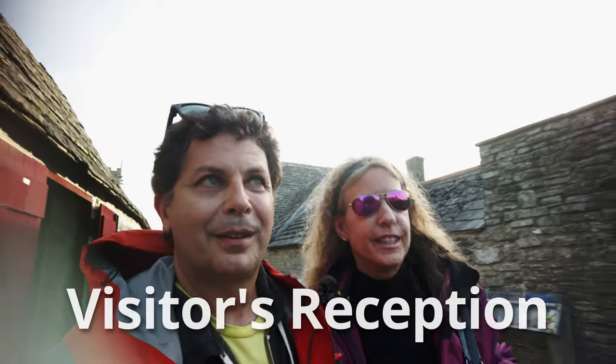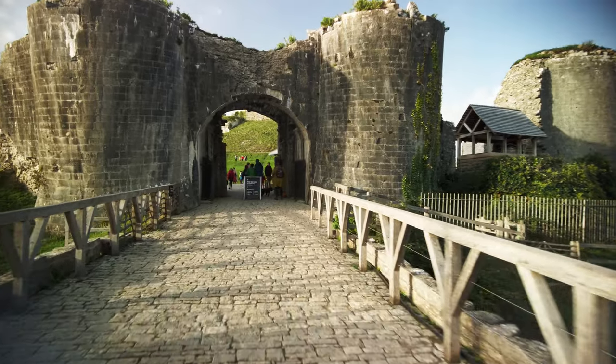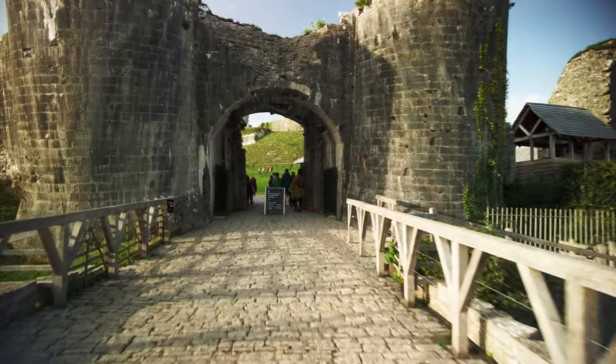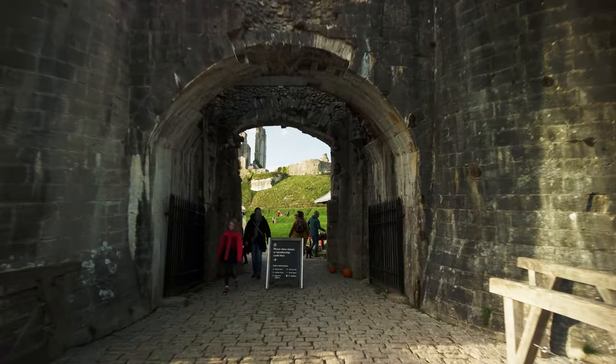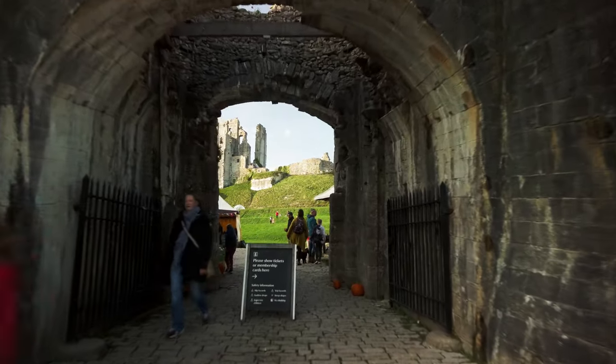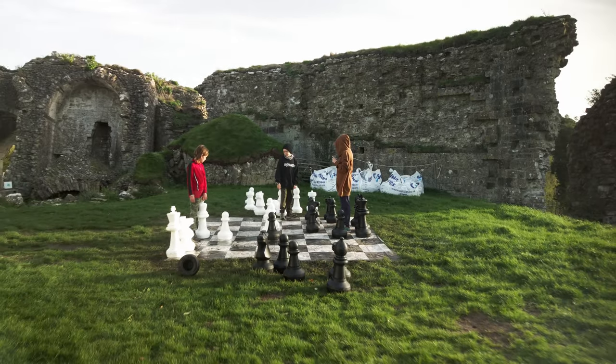We've made it to Corfe Castle — the ruins of Corfe Castle. This looks insanely cool. I'm super excited. It's super cool to be here.